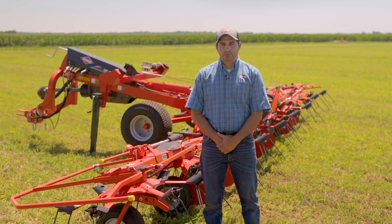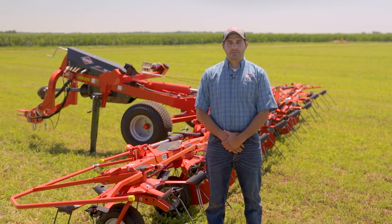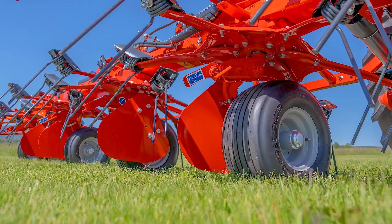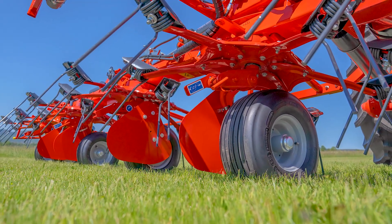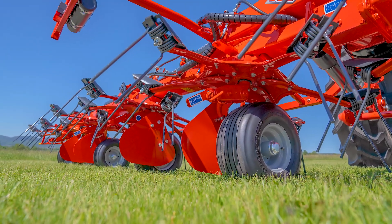Located next to the wheels, attached to the wheel columns, are the crop deflectors. These deflectors come standard and help prevent crop from wrapping around the wheel column on the machine, helping to reduce tire wear and downtime spent clearing the wrapped material.